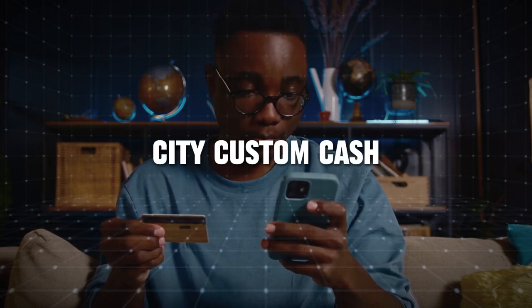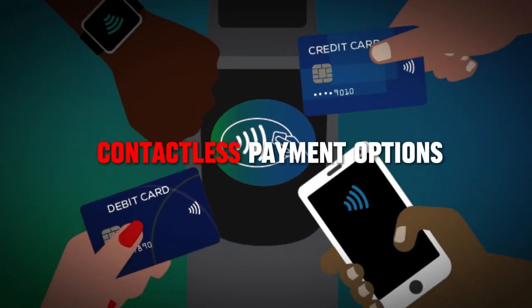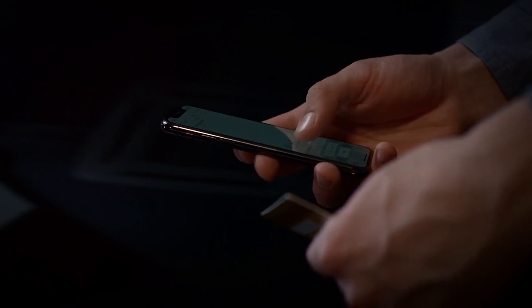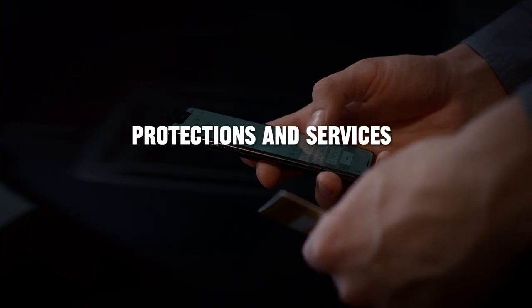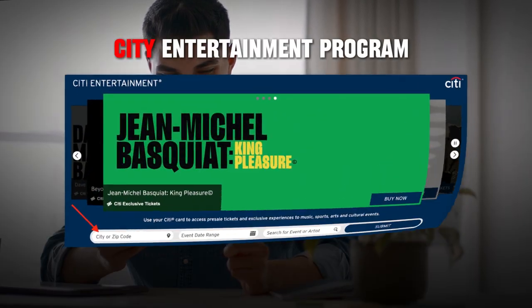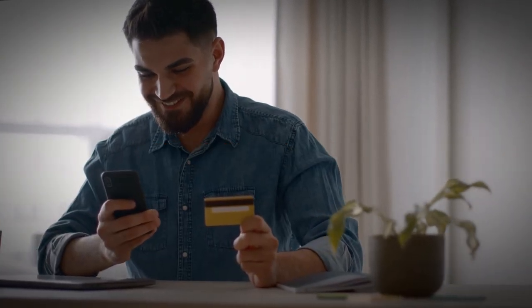The Citi Custom Cash Card also provides additional benefits, such as contactless payment options and compatibility with digital wallets, adding convenience to its usage. Furthermore, Citi offers various protections and services, like identity theft protection and access to the Citi Entertainment Program, which provides special access to tickets for various events.